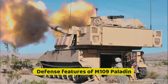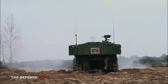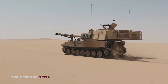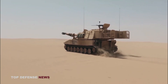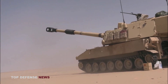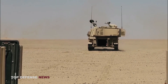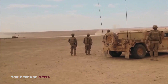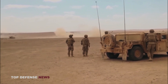Defense features of M109 Paladin: The armor of this self-propelled howitzer provides protection from small arms fire and fragments of artillery shells. It can be equipped with an additional set of armor, as well as a set of armor of the highest level of protection. The turret is equipped with a Kevlar lining, which provides protection against shrapnel and high explosive shells. Like all modern SPHs, the M109A7 Paladin is equipped with an NBC protection system, a gunner protection kit (GPK), and an automatic fire extinguishing system.